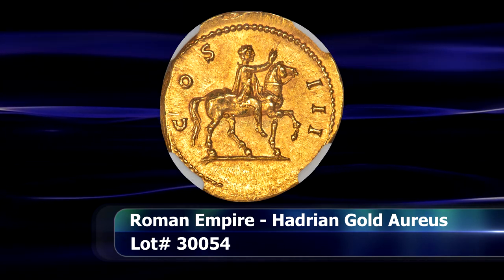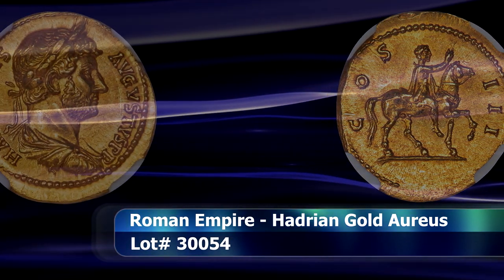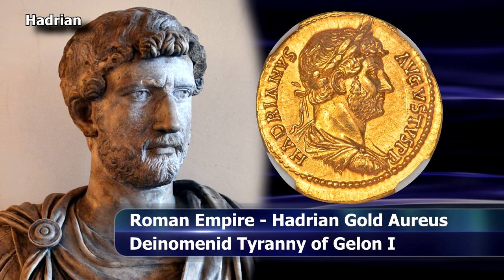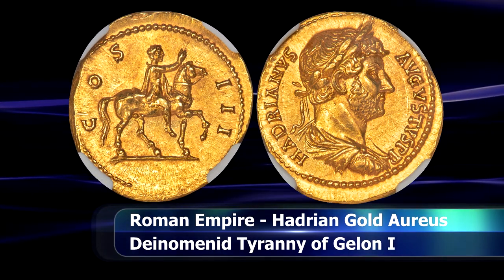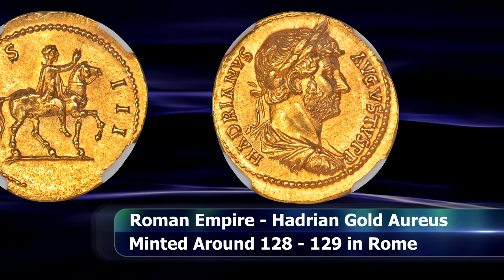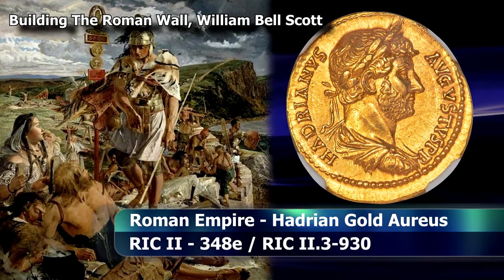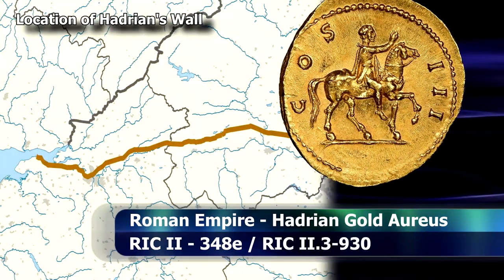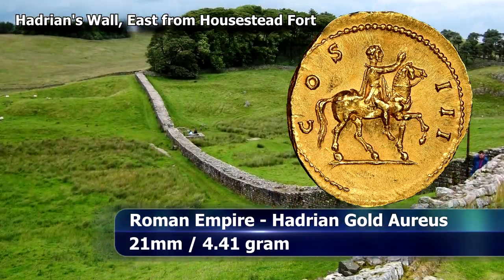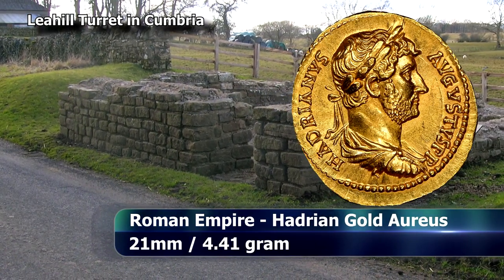The next gold Aureus piece is a stunning example from the famed bearded Emperor Hadrian, likely struck around the year 128 or 129 at the Rome Mint. After becoming Emperor in the year 117, Hadrian quickly abandoned the expansionist policies of his predecessor Trajan, choosing instead to focus on uniting the empire's vast and diverse peoples and building strong, defensible borders. Nothing is of course more emblematic of this policy than Hadrian's Wall, spanning almost 120 kilometres — or 73 miles — across the entire width of Northern England, denoting the barrier between the Roman province of Britannia and the unconquered, or as they would have been called at that time, the Barbarian Tribes towards the north.